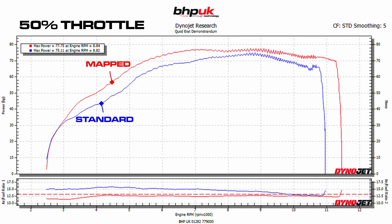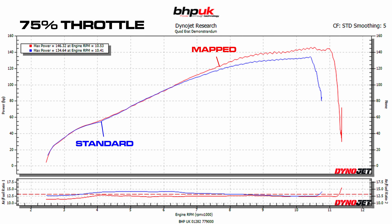Above 75% throttle opening, the bike is still lean up to about 7,000 RPM, so we sort that out, but try to limit the power at 75% and 100% at the higher end of the rev range. Above 7,000 RPM you can see the bike carries on producing more and more power as you rev higher, whereas the standard graph starts to plateau.